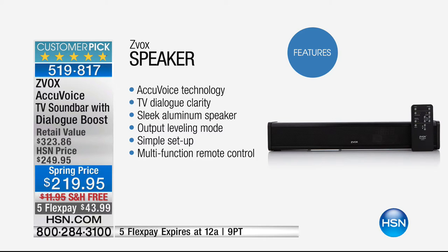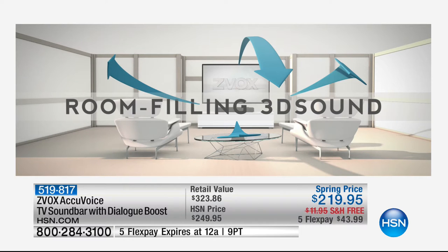Your AccuVoice is coming with voice-lifting technology that is going to clarify the dialogue and voices you hear on TV, making sure every movie and television show you watch is crystal clear and you can hear what's being said. This is a sleek, tiny, 17-inch aluminum speaker you can put anywhere in your home. That sweet spot is going to be pretty much anywhere in the entire room. It has output leveling — if you get frustrated with super loud commercials, this is going to tame them and keep everything at the right volume.